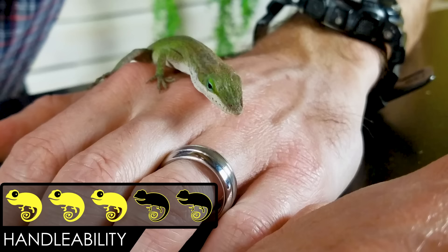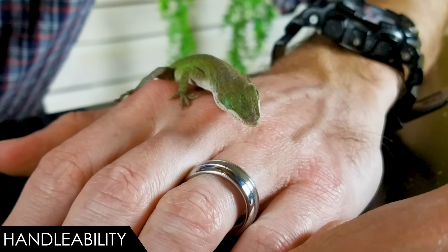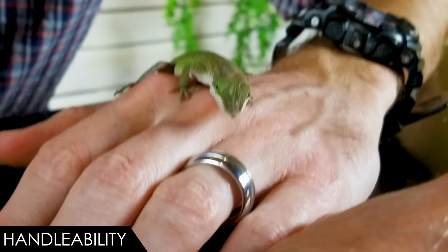The five categories are handleability, care, hardiness, availability, and upfront costs. When it comes to handleability, we give the green anole a score of 3 out of 5. This one is actually doing really well for handling — I've even captured green anoles in the wild and within a few minutes you can get them to be like this, but believe me, when I first pulled her out of her enclosure she was nothing like this.